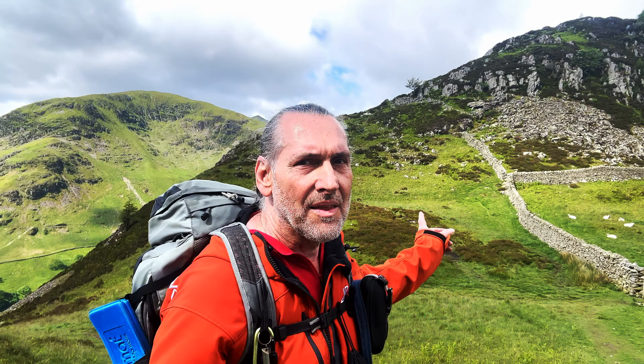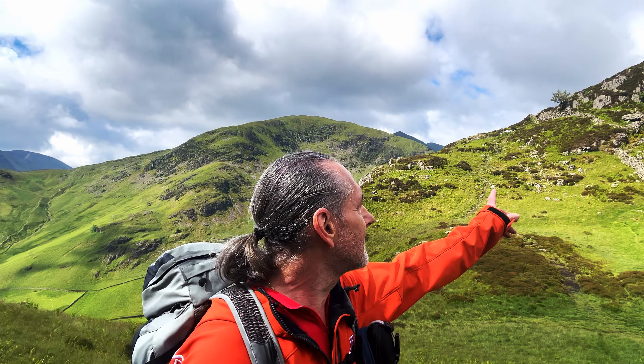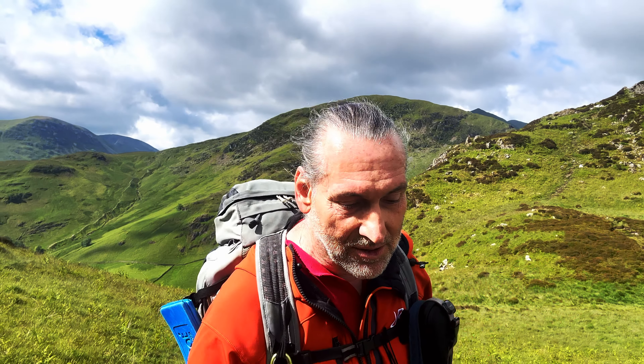Here we are at the col between Sheffield Pike that way and Glenridding Dodd up here - top of the rake. So we're just going up to Glenridding Dodd and then back down to here, then up that path and up the ridge to Heron Pike, then over to Sheffield Pike. Not been up that way before.